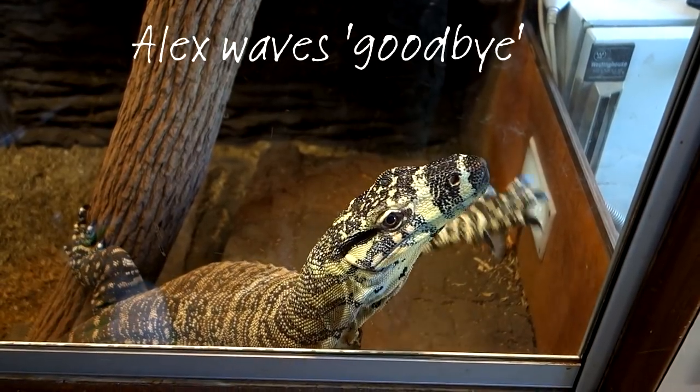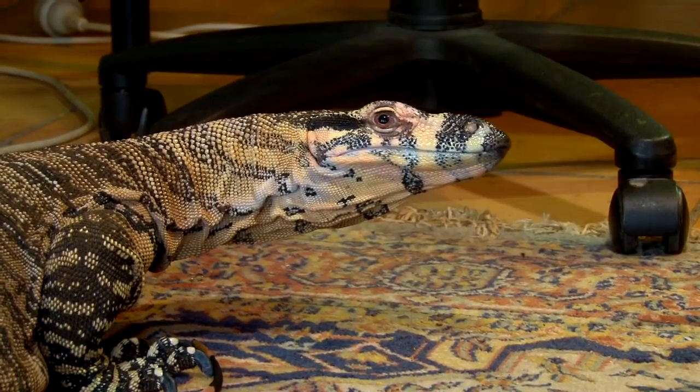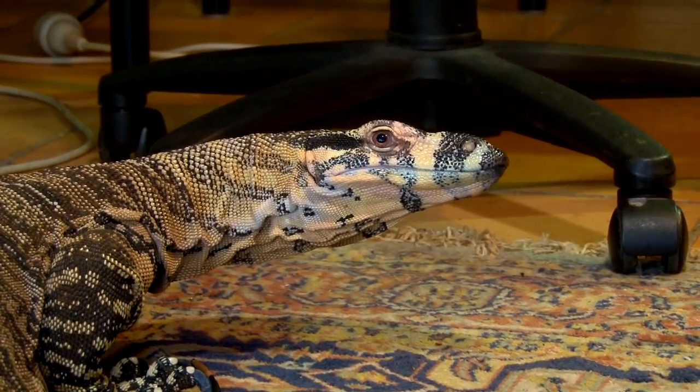That was just a small demonstration of the learning ability of reptiles. The next time you see a reptile, keep in mind that there may be more going on inside its head than you realize.